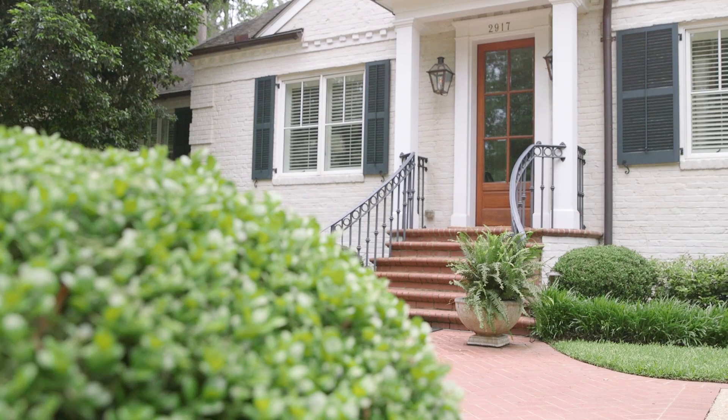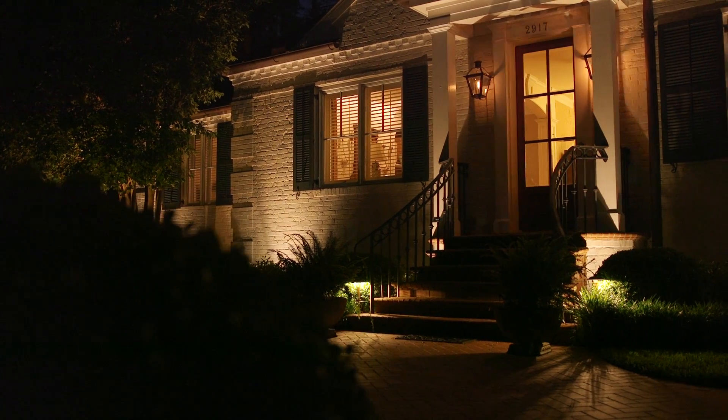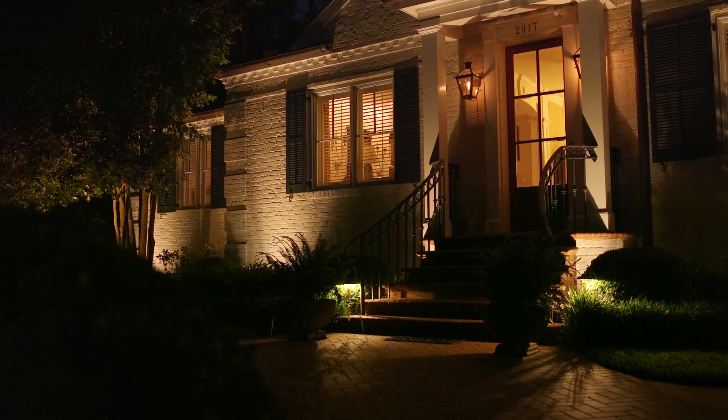LED bulbs and fixtures offer incredible flexibility in both brightness levels and beam spreads, allowing your lighting consultant to develop a lighting plan specific to your needs, without compromising design principles.